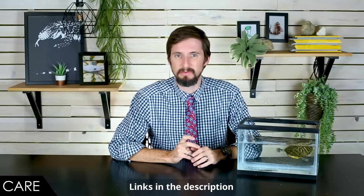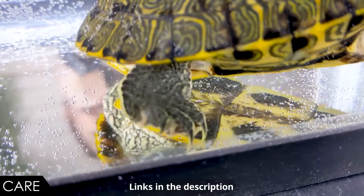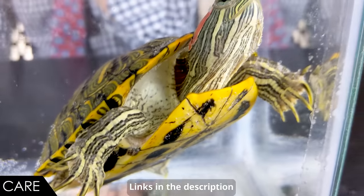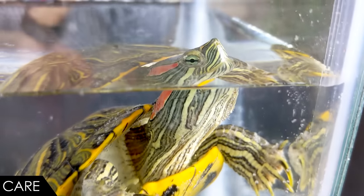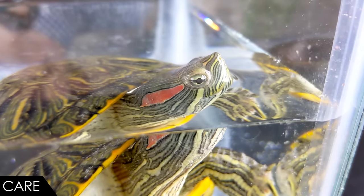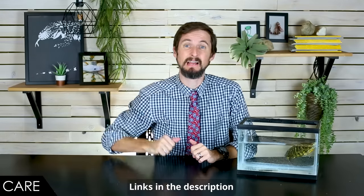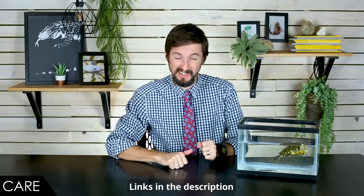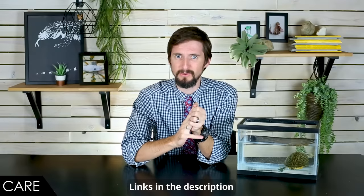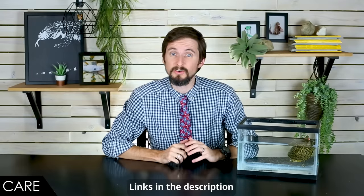The water needs to be heated and filtered because they're kind of messy animals. You'll need to clean filters on a regular basis, replace filter cartridges, and do partial water changes — a lot of the husbandry associated with keeping a large fish tank. It's not as easy as that, because these guys also need to be able to go on land, dry out completely, and bask under a heat lamp with UV. This means UV lights and basking lights in addition to heaters and filters — you kind of have the worst of both an aquatic and a terrestrial organism.